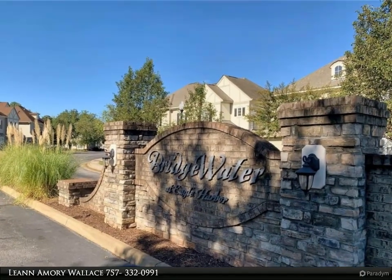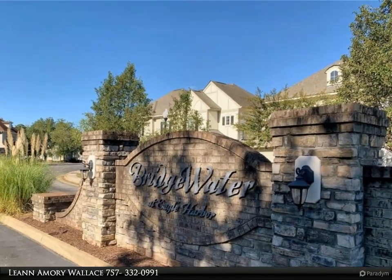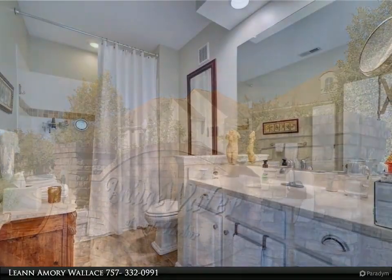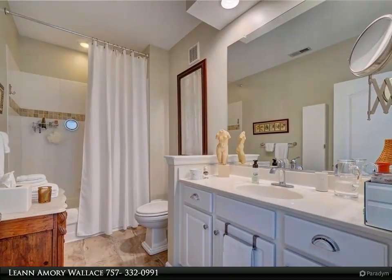This Berkshire Hathaway Home Services Town Realty property video is presented by Leanne Amory Wallace. This condo offers tranquil water views and nature right from your living room.